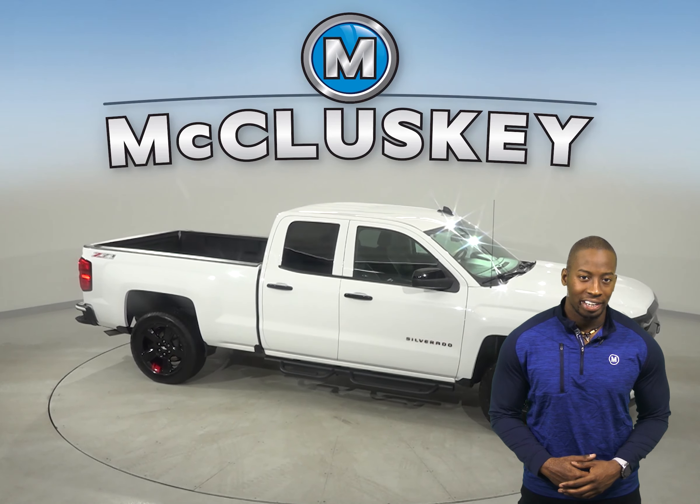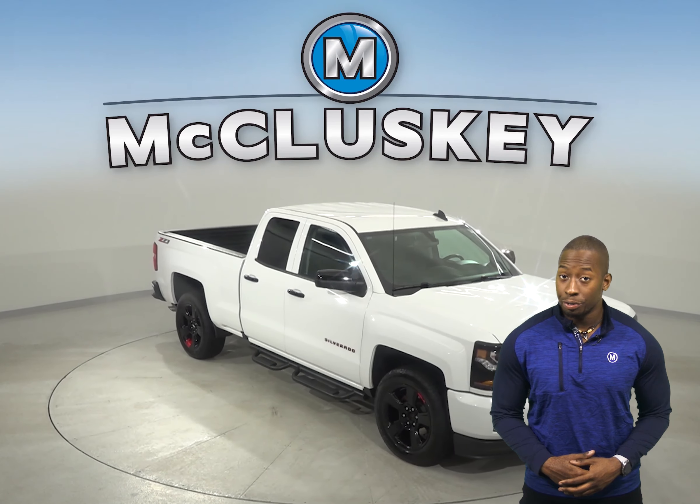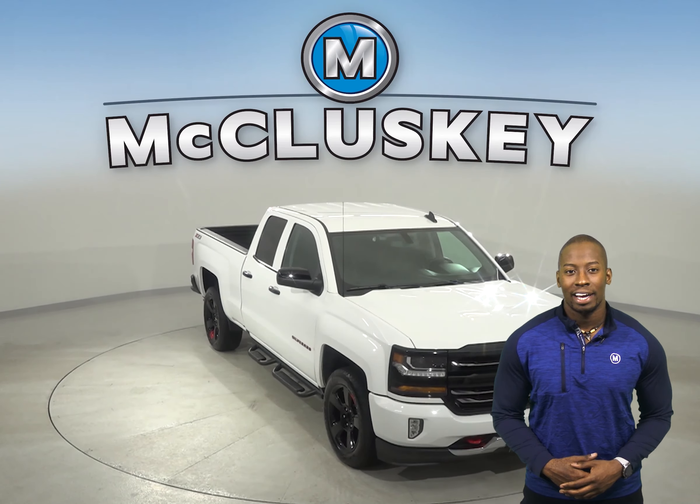It is also covered by our free lifetime warranty for as many miles and years as you own it. Come on down today and try it before you buy it with our free 48-hour test drive.